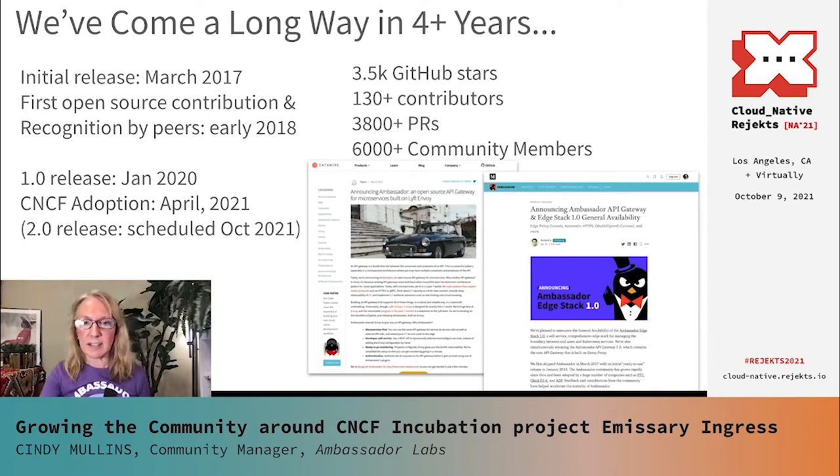As we've grown, Emissary Ingress now supports a wide range of use cases including load balancing, authentication, and observability. It's been adopted by thousands of organizations, many of whom are using it in production, including AppDirect, Ticketmaster, Chick-fil-A, OneFootball, and many others. We released version 1.0 in January of 2020, and Emissary Ingress was adopted by the CNCF as an incubation project in April of this year. We also have a version 2.0 coming out soon, currently in developer preview. Over time, our GitHub stars and number of contributors have increased — we now have 3,800 pull requests and 6,000 members in our Slack community in our open source channels.